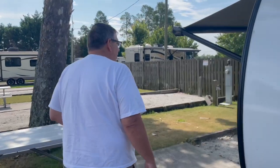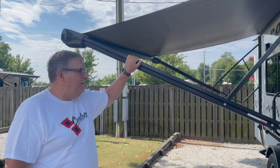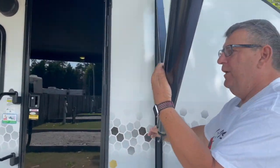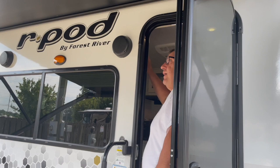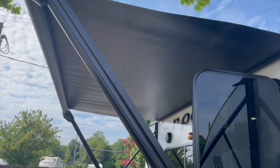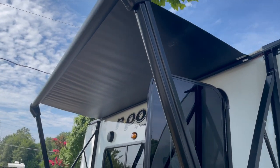It also has a power awning. We put it out this morning because the sun was to the east and it's rather hot here in Augusta, Georgia. One of the things I like is that it pitches at different angles — if you need water to run off or need it a little lower, it'll pitch either way. It's cool not to have to hand-crank it out. Most newer trailers have power awnings; some older ones still have a hand crank. To bring it in, you simply hit the button and it rolls back in.